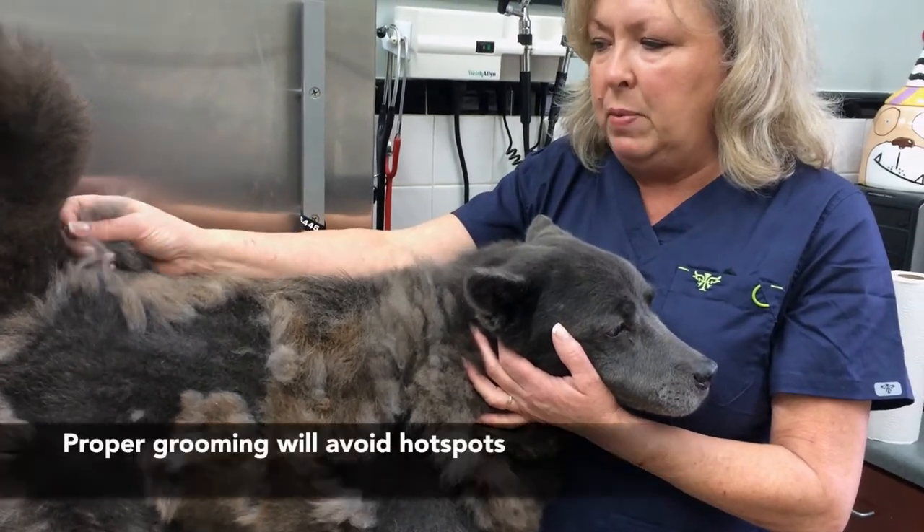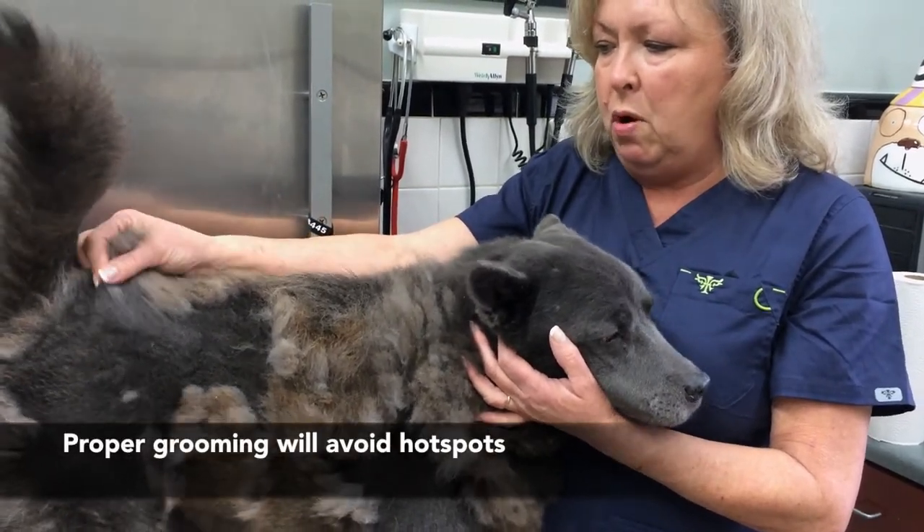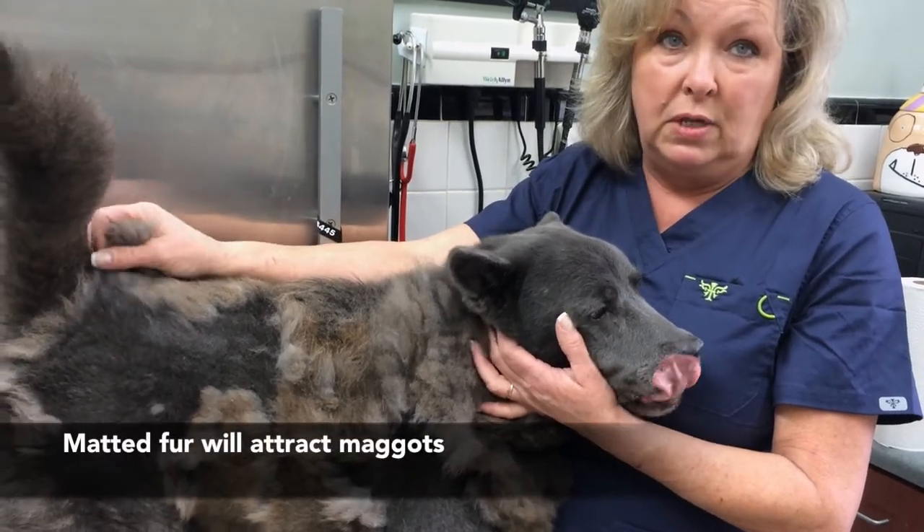They can actually get hot spots due to not being groomed properly, and they will get maggots if they're outside dogs a lot of times.